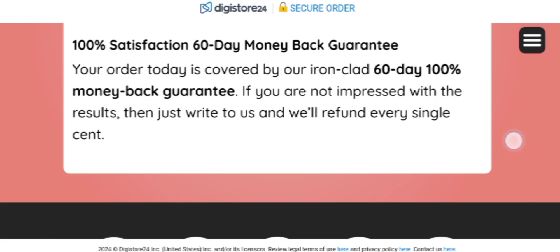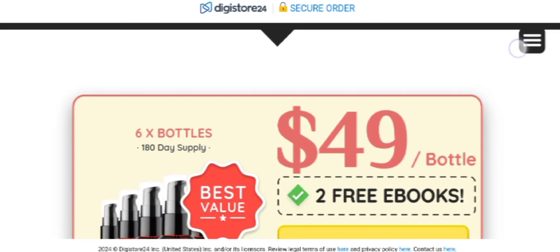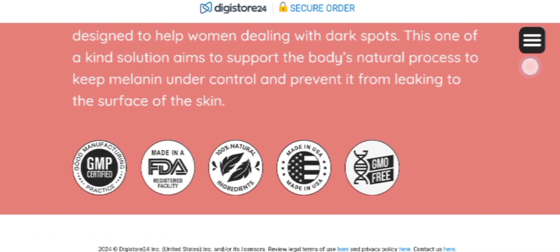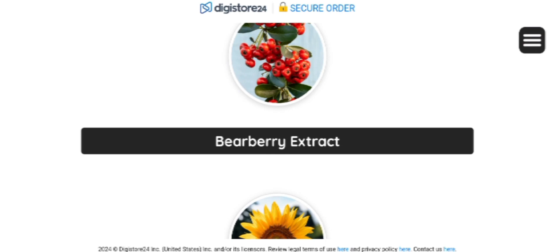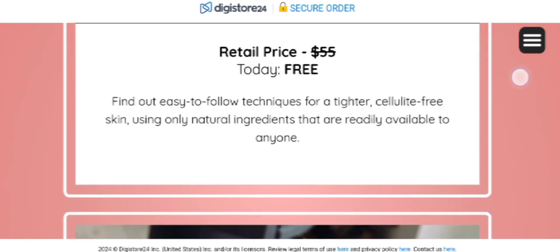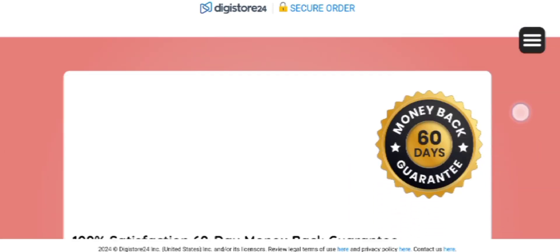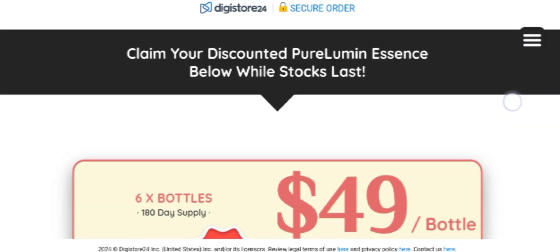Pure Lumen Essence is effortless to incorporate into your daily routine — simply massage a few drops into the desired area of the skin. With consistent use, it pledges noticeable improvements in a short time, targeting age spots, boosting skin hydration, and promoting a smoother, more supple skin texture. This innovative skincare solution seeks to empower individuals by embracing the natural radiance and vitality of their skin, ultimately restoring confidence.